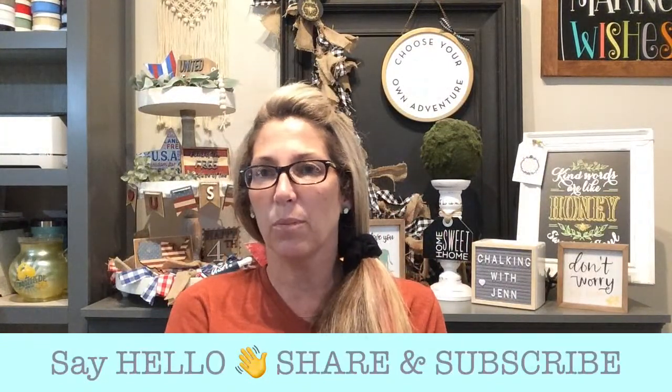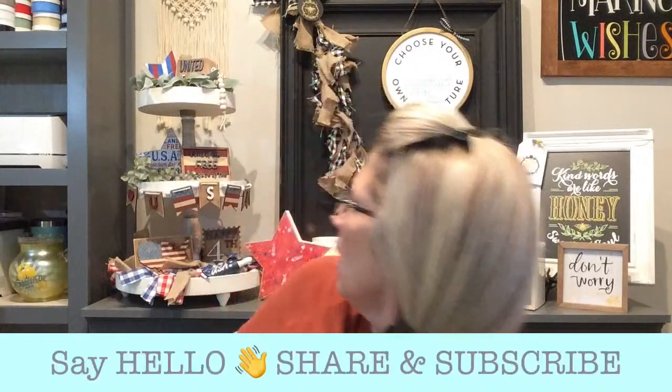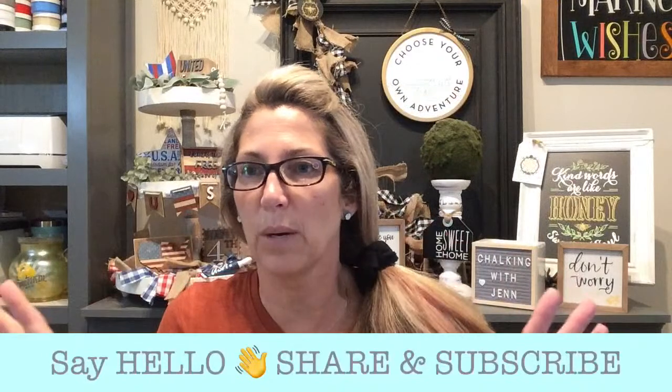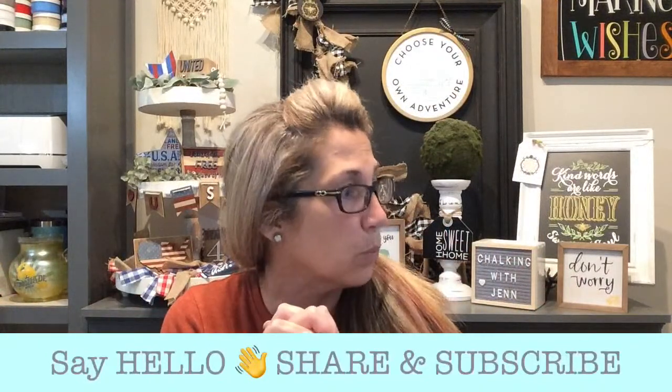Happy Thursday! So excited to be here with y'all today. Do you see my cute little thing I finished today? It looks so cute. I love red, white, and blue decor — like totally love red, white, and blue decor.